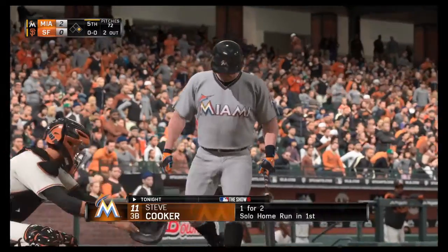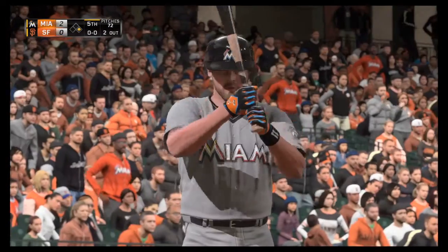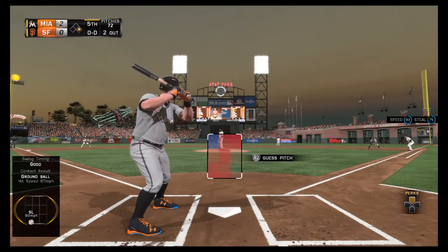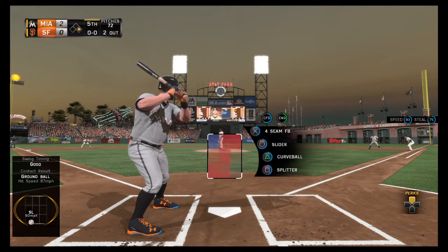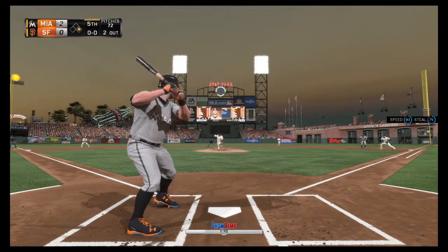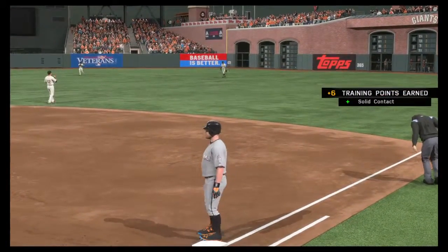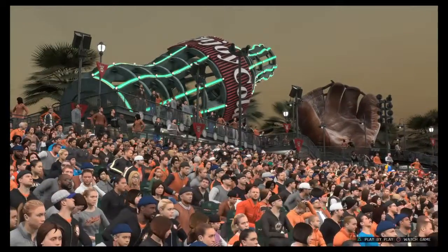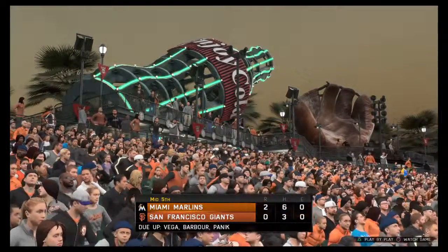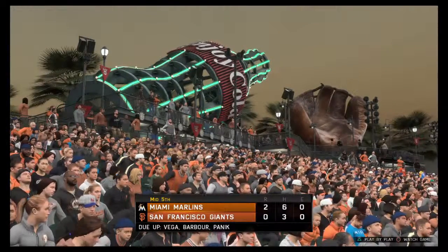Steve Cook drives into the box now, having launched one over the wall back in the opening frame. Lofted in the air out toward right center — calling for it, Germano — and the inning is over. No runs on a hit, no errors, one man left on. Home half of the fifth coming up. The Marlins on top, 2-0.